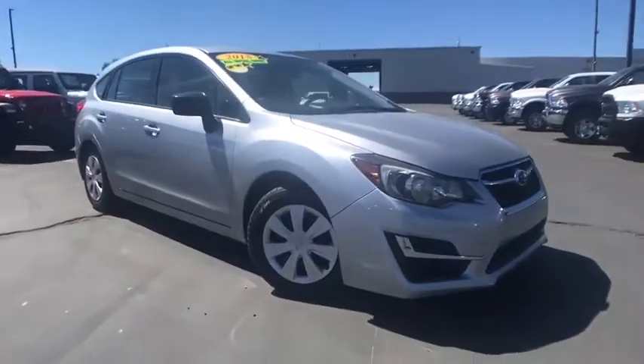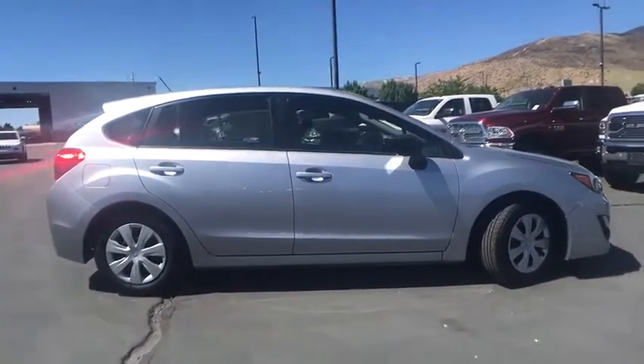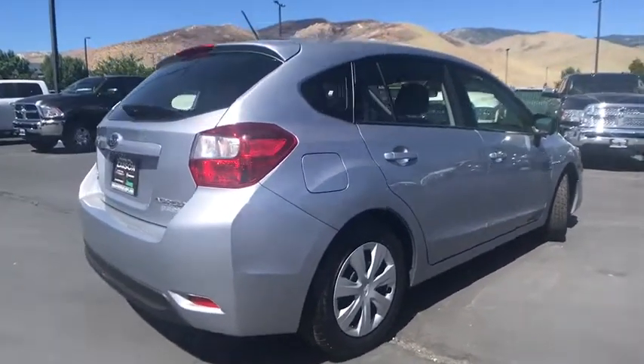The 2015 Subaru Impreza. A spirited drive and lifestyle-equipped amenities make Subaru Impreza the smart choice for dynamic people. Full throttle fun and performance grounded in safety and efficiency.